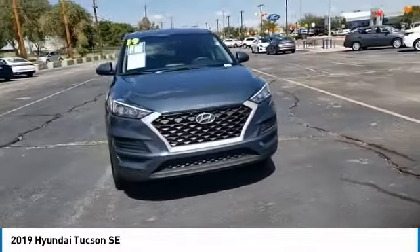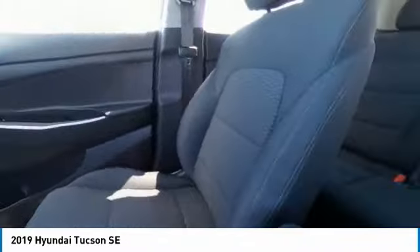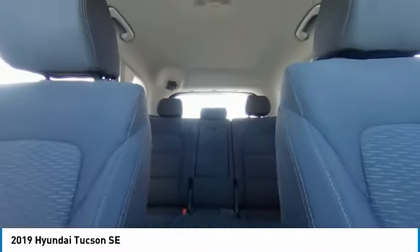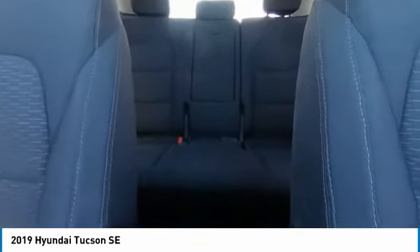This vehicle has less than 25,000 miles. Here are some of this vehicle's great options: tire pressure monitor, all-wheel drive, electronic stability control, alloy wheels, aluminum wheels, rear spoiler, brake assist, traction control, stability control, and remote keyless entry.